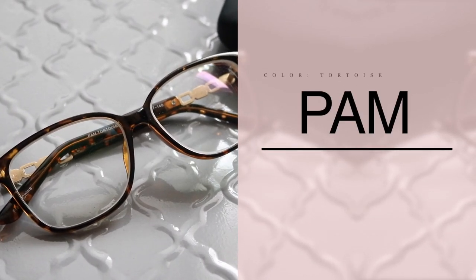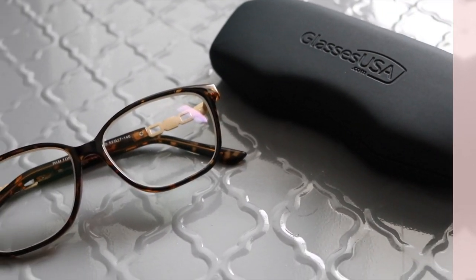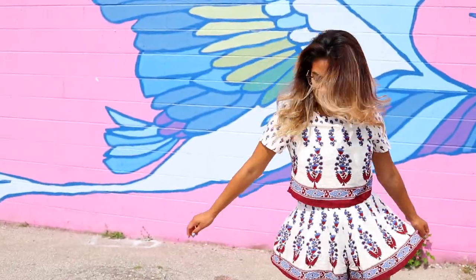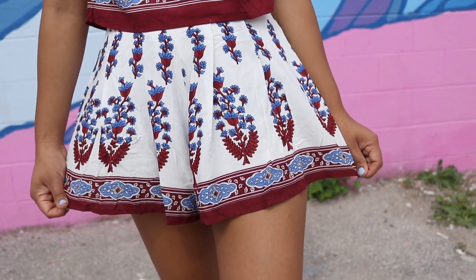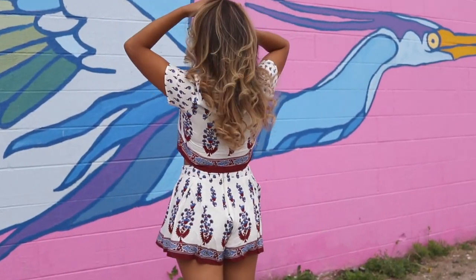The first pair I want to share with you guys are called the PAM glasses. I really wanted something a little more oversized since I'm so used to having rectangular glasses, and I felt like it really added more to my style. They're very casual and you can add them to pretty much any outfit. I wanted to wear them with something more colorful since they have that fun frame. This outfit is extremely comfortable, very loose — conservative but with a lot of breathing room.